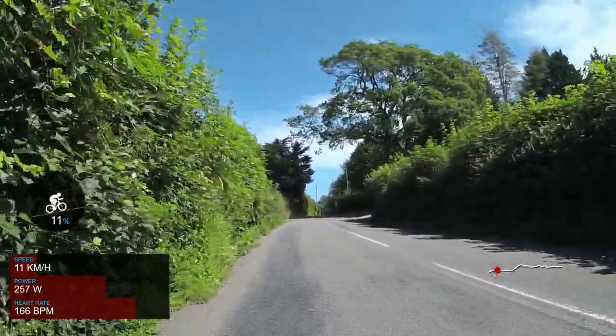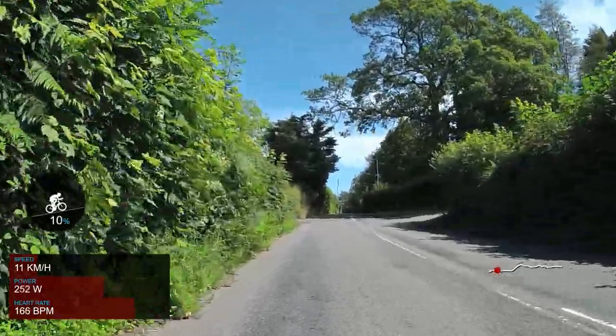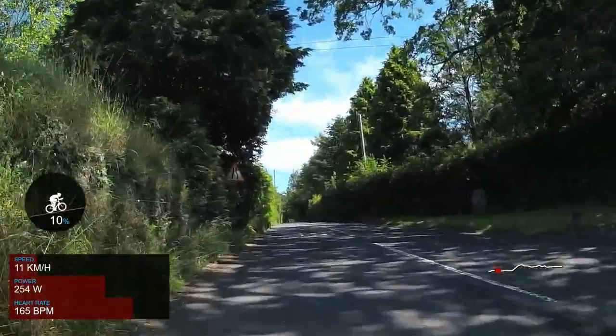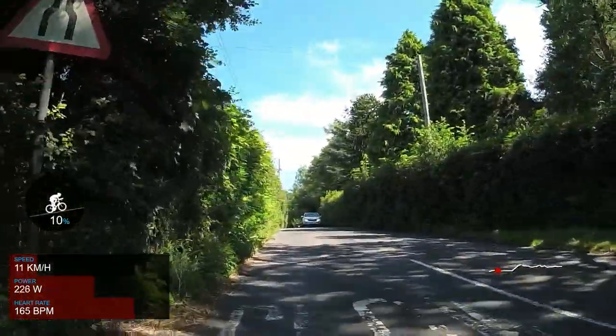If you look to the right just here you can see a small stone marking the edge of the national park. If you look closely you can read the name of the park from the flat panel on the front of the stone.